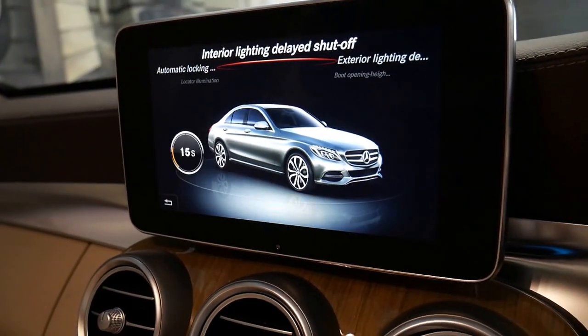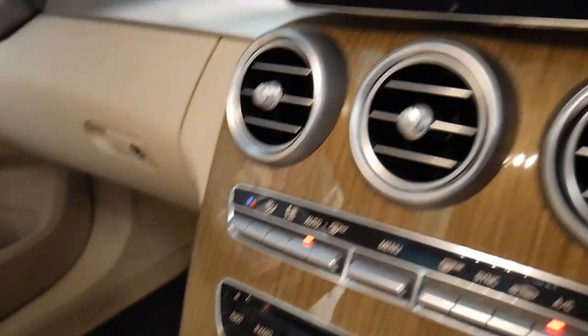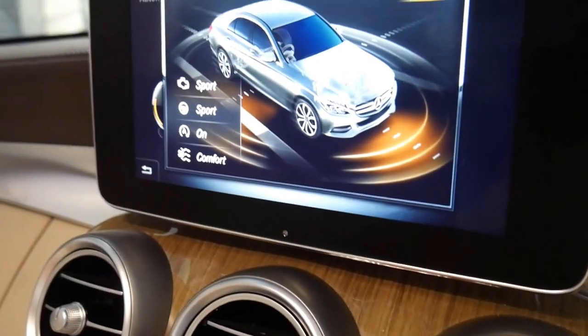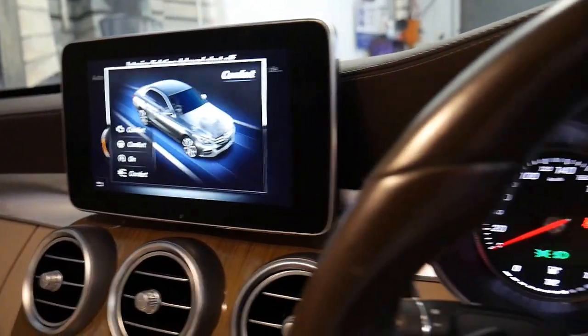You've got comfort and sport settings. You just go down here to agility. As you can see you've got sport, comfort, sport plus, etc.